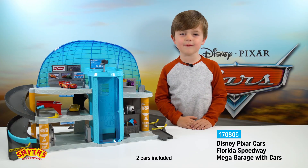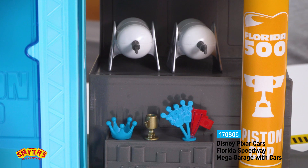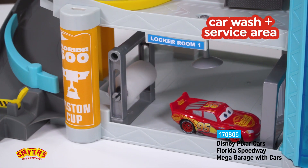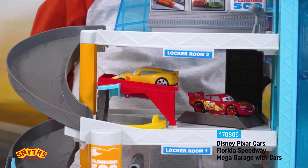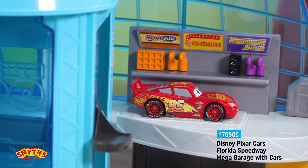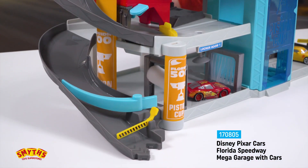It has a working elevator between three floors, a paint shop, a TV announcer area, a car wash, a tyre and gas service area with a working lift, a souvenir and concession stand, plus two connectors to race in and out of the set.